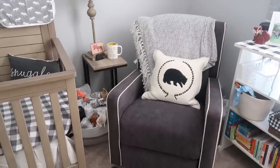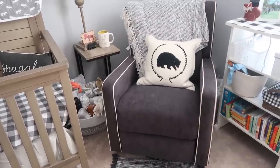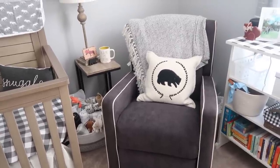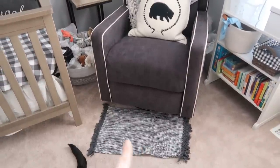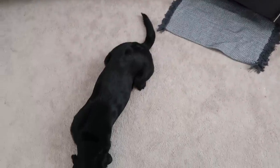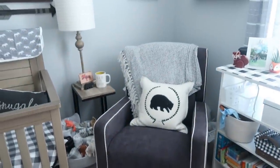This chair is an Amazon find — my parents were nice enough to get it for us. I really like it because it swivels, it rocks, and the legs come out. I also like that it doesn't look like a nursery chair, so once we don't need it up here we can move it to other parts of the house. I recently hauled this really cute little rug from the Dollar Tree — I want to put that there. I also have a little buddy down here — he loves hanging out in this room, so I think he's going to have a field day when his brother gets here.